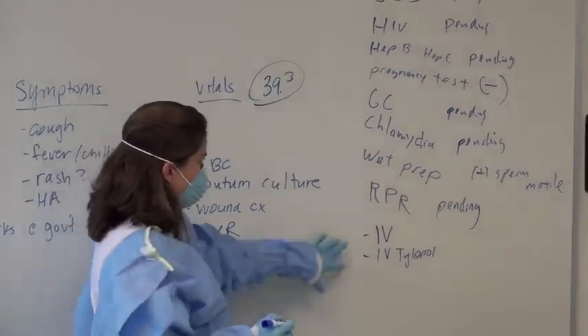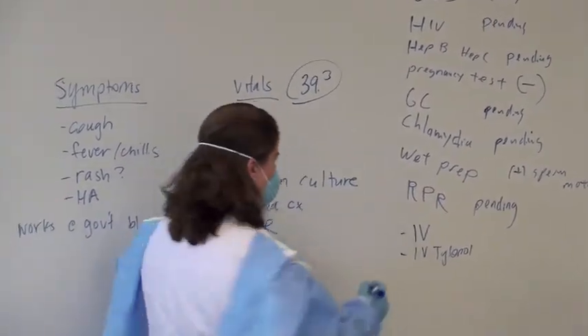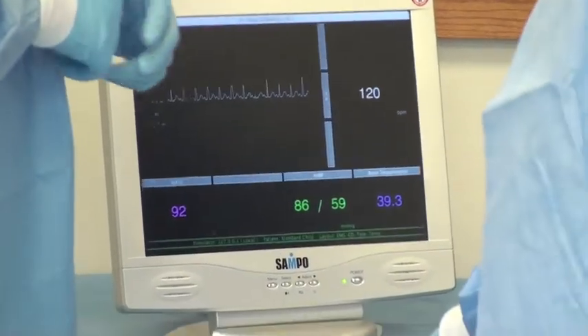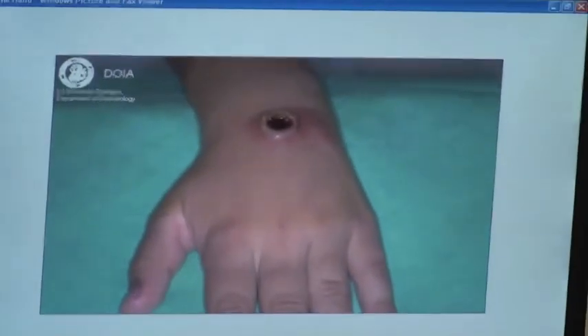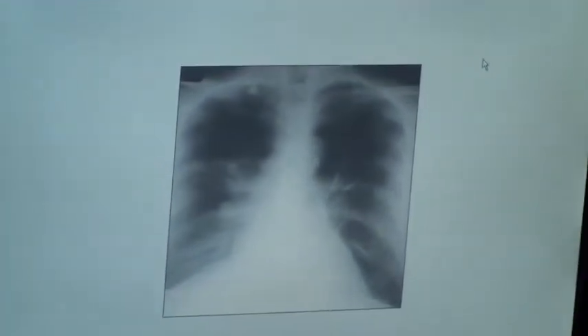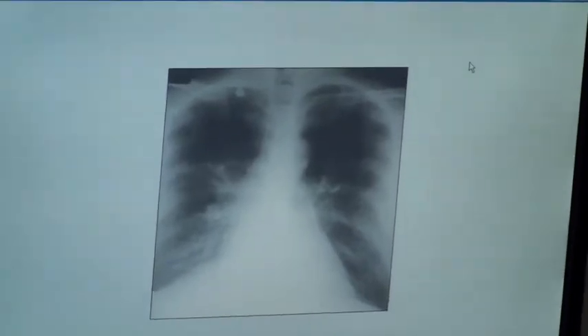After completing their initial history and physical exam, the residents work as a team to develop a differential diagnosis. The residents must request any relevant laboratory or imaging studies. The authors of the scenario have prepared appropriate results in anticipation of these requests beforehand. Here they're presented with additional supporting material for the scenario — in this case, a chest x-ray.